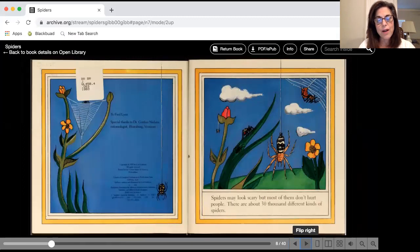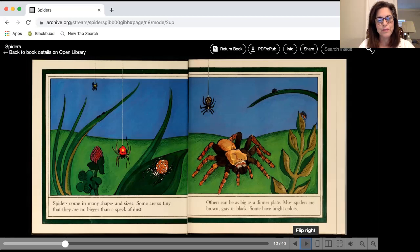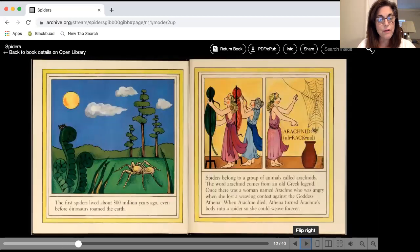Spiders may look scary but most of them don't hurt people. Spiders come in many shapes and sizes. Some are so tiny that they are no bigger than a speck of dust. Others are as big as a dinner plate. Most spiders are brown, gray, or black, though some have bright colors. The first spiders lived over 30 million years ago. Spiders are not insects — they are arachnids.